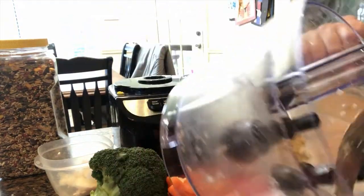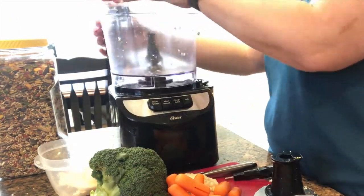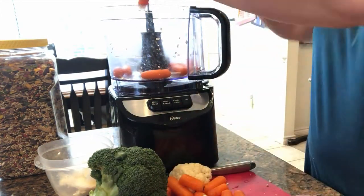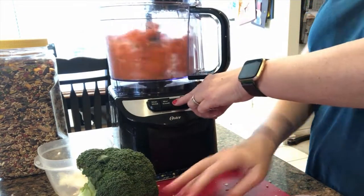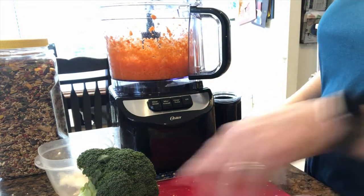I'm very excited because it holds 10 cups versus the two cups I had. I just empty it as I go so that the other items chop up very well. Here I'm going to go ahead and add in the carrots. You can put it in the top of your chopper if you want, but it's easier to throw it all in there, so I'm just going to blend it up real quick.